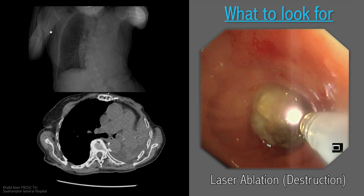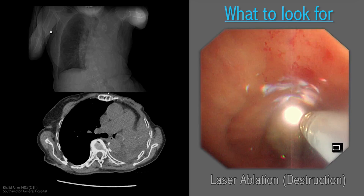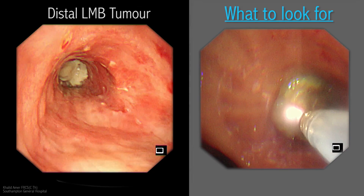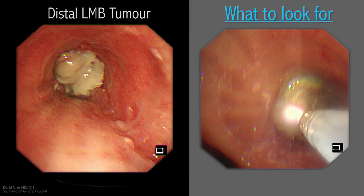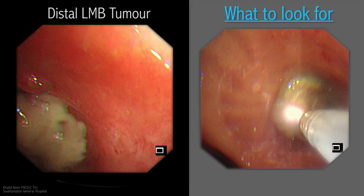Laser biopsy might be required initially for histological confirmation and investigating the possibility of a sleeve resection. Now let us assess this tumor which on first impressions looks like it is blocking the distal main bronchus. No bronchial orifices could be seen here.